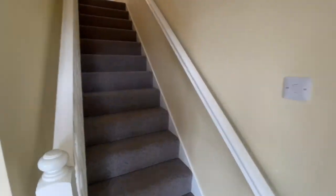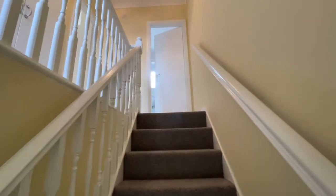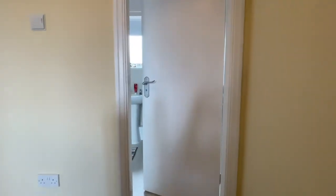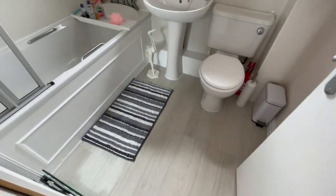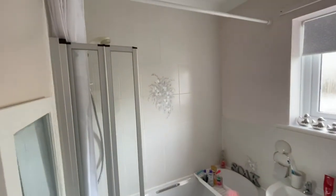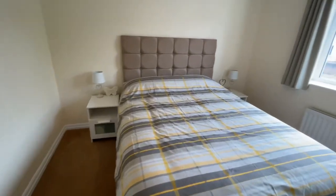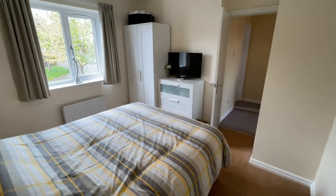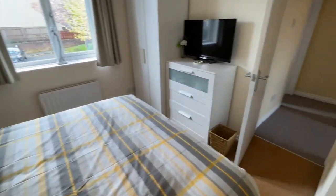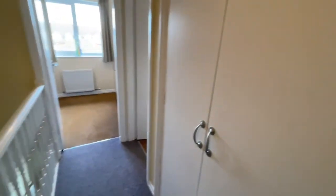Let's have a look upstairs — three bedrooms and the family bathroom up there. Bathroom dead ahead. She's got a lovely clean suite in it and the power shower over. And then we're going into bedroom one — a really good-size double, and as I said, new windows as well. We've got more storage there too.